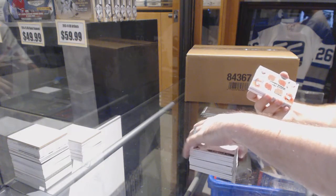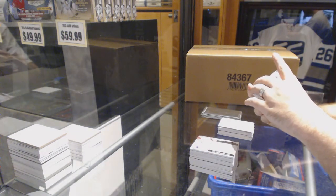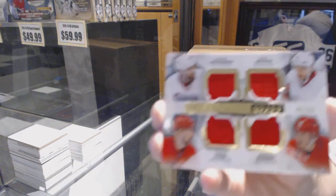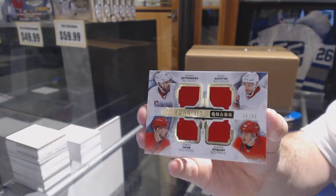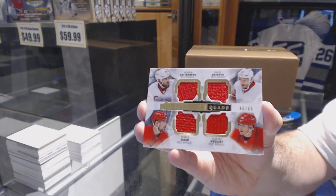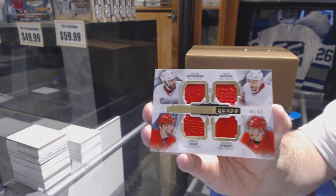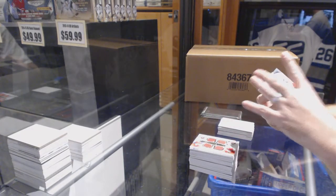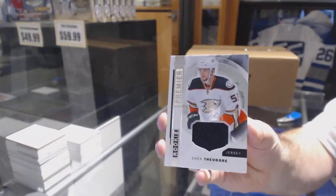We've got for the Red Wings a Premier quad jersey, numbered to 65 — Zetterberg, Datsyuk, Tatar, Nyquist quad jersey. Nice card there. For the Anaheim Ducks, rookie jersey — Shea Theodore.